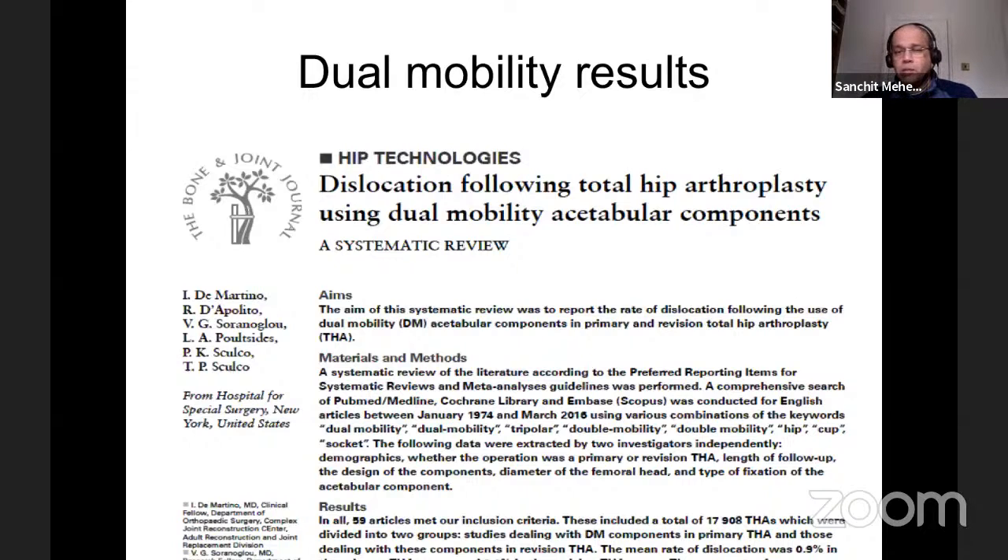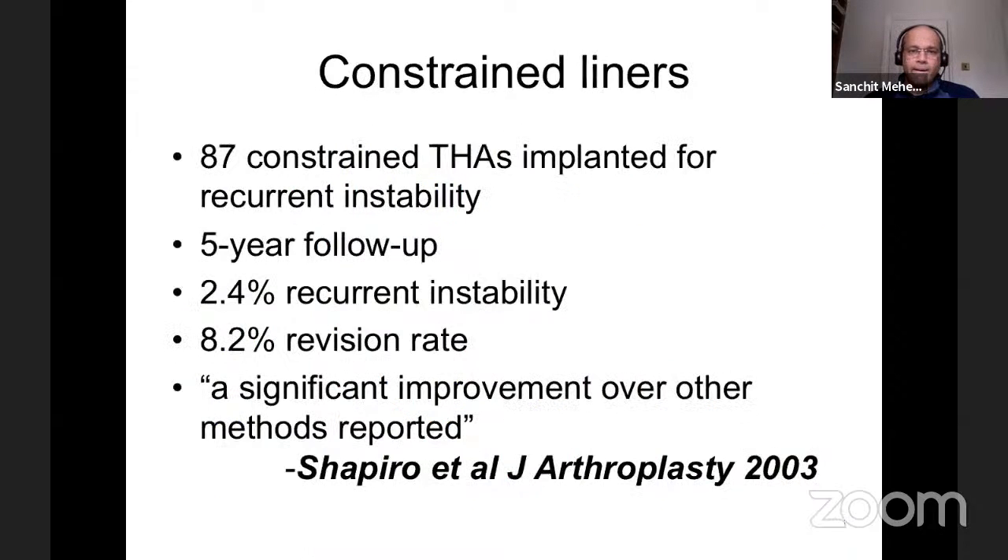Dual mobility hip replacement is fairly common especially in the revision scenario in the UK. It can be used prophylactically — if you find intraoperative instability you can't explain, you can use it then. Or if you know the patient has Parkinson's or cognitive impairment but has severe arthritis compromising mobility, that's your go-to hip in the first place.